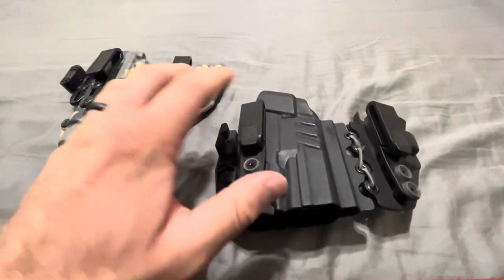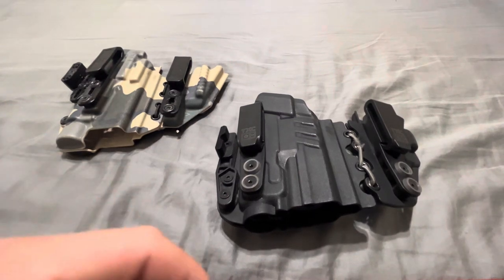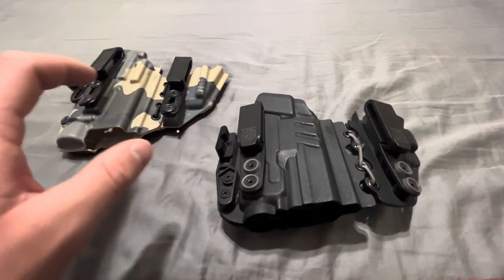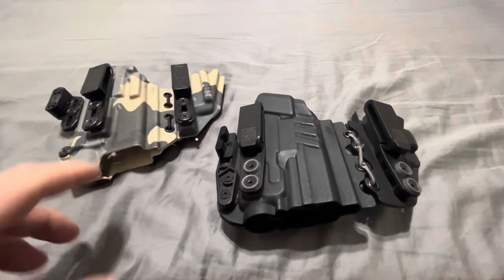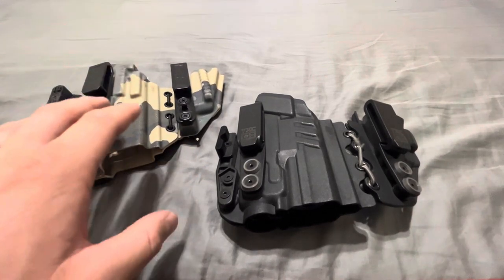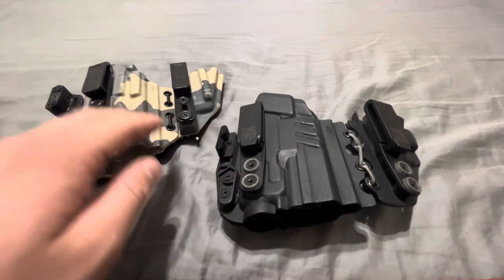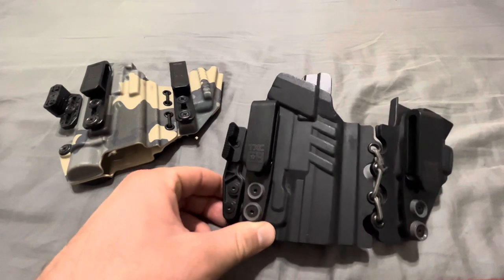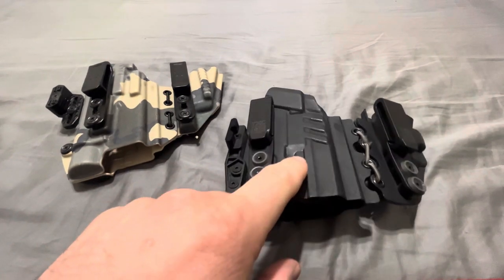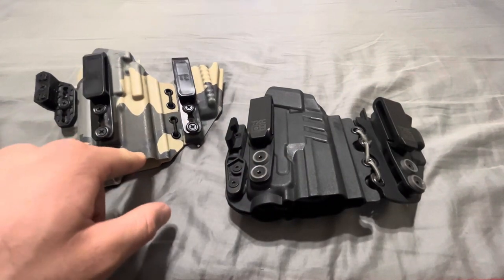I don't want to just bad mouth this holster because it does work — it works well, and it is less expensive than the Tier 1. At the time I purchased it, their lead times were shorter, which I know is a big deal for a lot of people. People don't want to wait two months to get a holster. But in my opinion, it's well worth it to wait, spend an extra 30 bucks, and get a Tier 1 holster. It's not going to let you down, it's not going to break, it's not going to fall apart. They're totally adjustable — if you don't like how high or low it sits on your belt line, you can change it yourself, whereas with the TXC you're stuck with what you got. Tier 1, TXC — not bad, not the worst, there's definitely way worse holsters out there — but Tier 1 is kind of the gold standard in my opinion. These are what I believe you should go with.